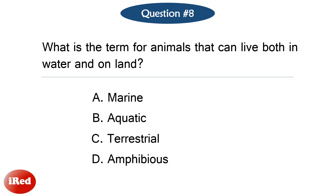Question number eight. What is the term for animals that can live both in water and on land? The correct answer is letter D: amphibious.